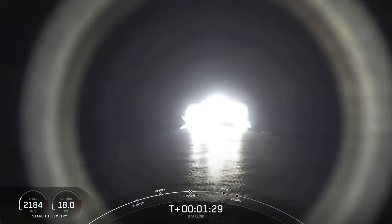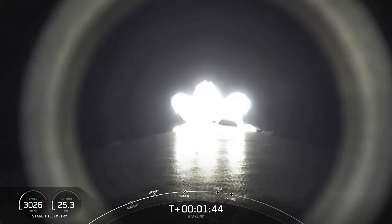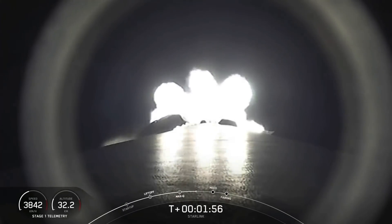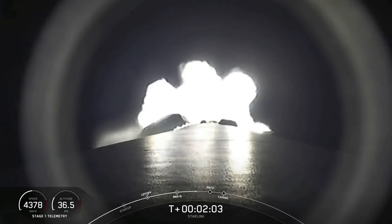We're just about a minute away from three major events happening one after another: main engine cutoff known as MECO, stage separation, and second engine start one. MECO is where all nine M1D engines shut off and slow the vehicle down in preparation for stage separation. That's where the first stage and second stage separate. Stage one makes its way back down to sea level for landing, and stage two continues its primary mission, with the MVAC engine lighting up and propelling the second stage along with the Starlink satellites.